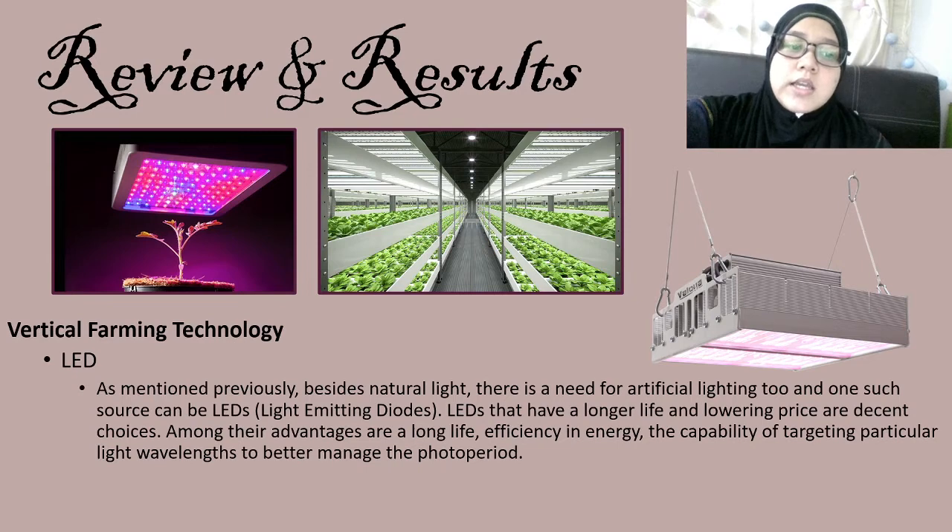Next is LED lighting. Besides natural light, there is a need for artificial lighting, and one source can be LEDs — light-emitting diodes. LEDs have longer life and lowering prices, making them decent choices. Among their advantages are long life, efficiency, and energy savings, along with the capability of targeting particular light waves to better manage the photoperiod. Another advantage of LEDs is that they regulate the proportion of red and far-red colors to get the best response from plants.